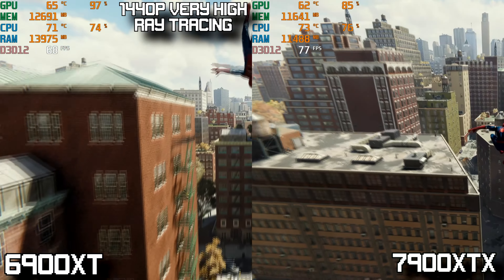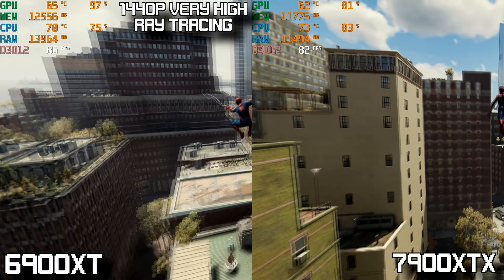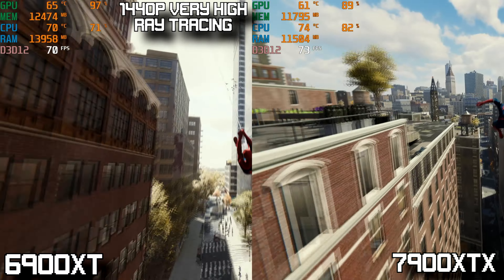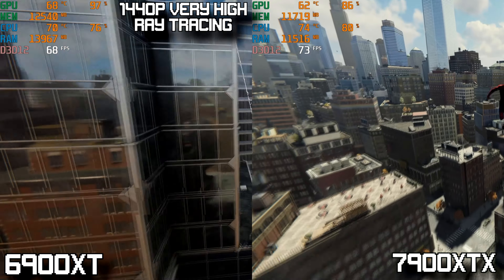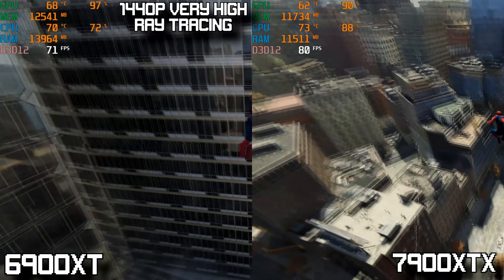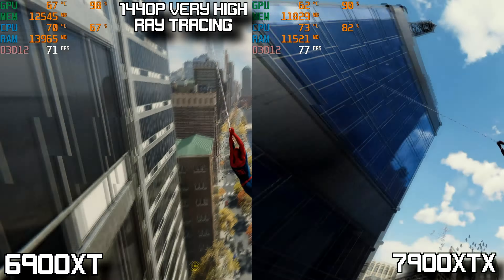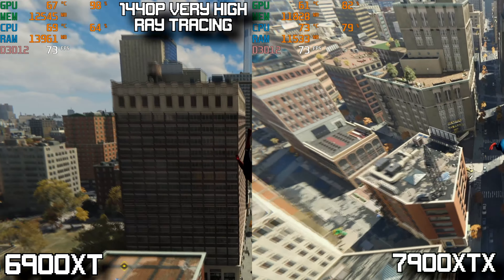Going down to 1440p resolution with very high settings and ray tracing enabled, the 6900 XT actually gives a very playable experience staying around the 70 FPS mark. The 7900 XTX doesn't look much better here, averaging maybe 10 more FPS than the 6900 XT — really not as big of an increase in performance as we were seeing in some of the other benchmarks.